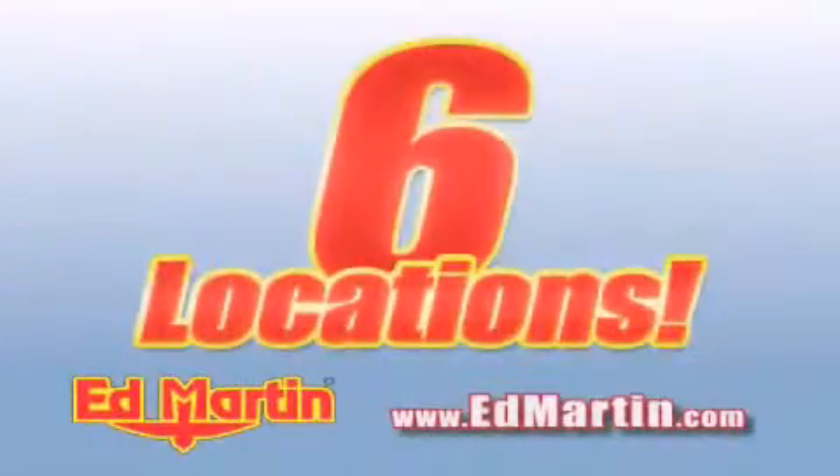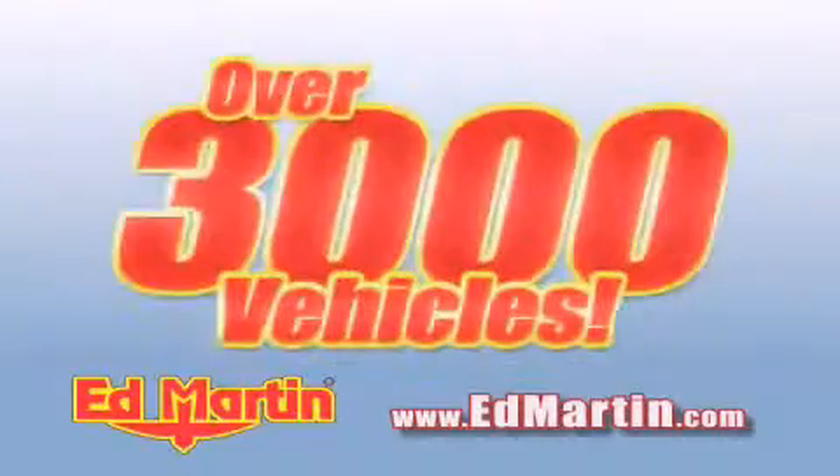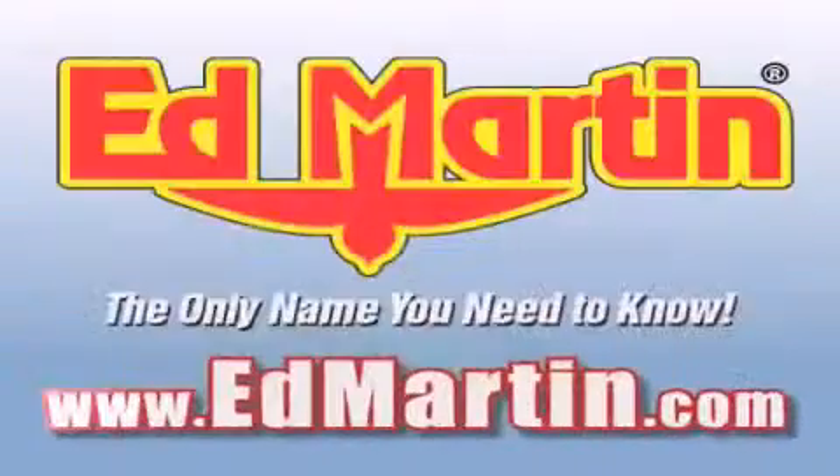Six convenient locations, nine different manufacturers, over 3,000 new and used vehicles, all online at EdMartin.com. Log on to EdMartin.com today.